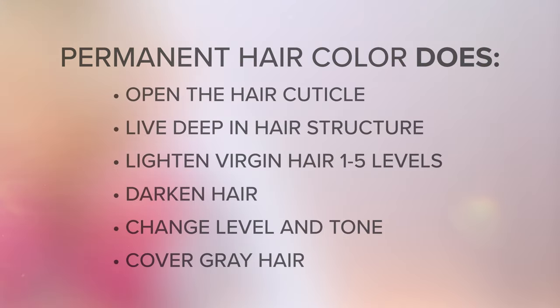The first type of color we'll be discussing is permanent hair color. Permanent hair color is color that alters the hair permanently. What it does is: permanent hair color opens the hair cuticle — the outermost layer of the hair structure — and delivers color deep inside of the hair shaft. The cuticle then reseals, preventing the color from escaping.